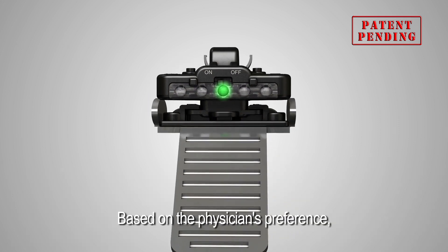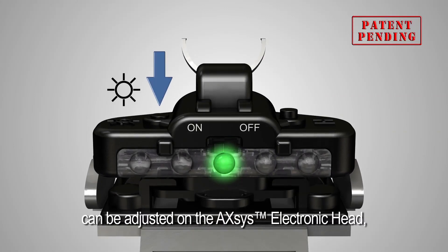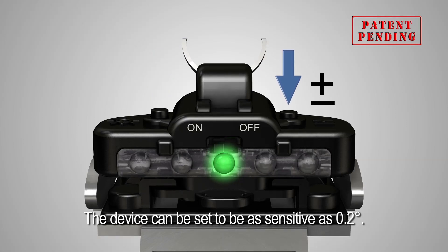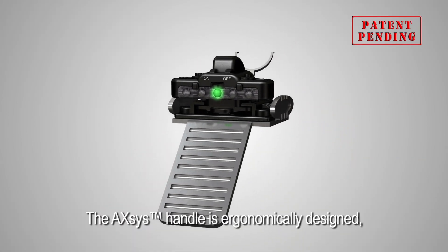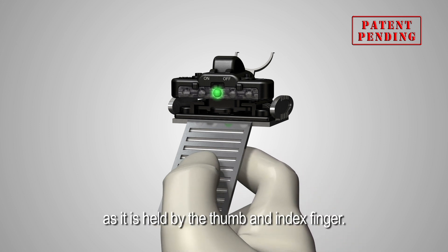Based on the physician's preference, the sensitivity and sound settings can be adjusted on the Axis electronic head using the buttons on the top. The device can be set to be as sensitive as 0.2 degrees. The Axis handle is ergonomically designed and offers extreme stability as it is held by the thumb and index finger.